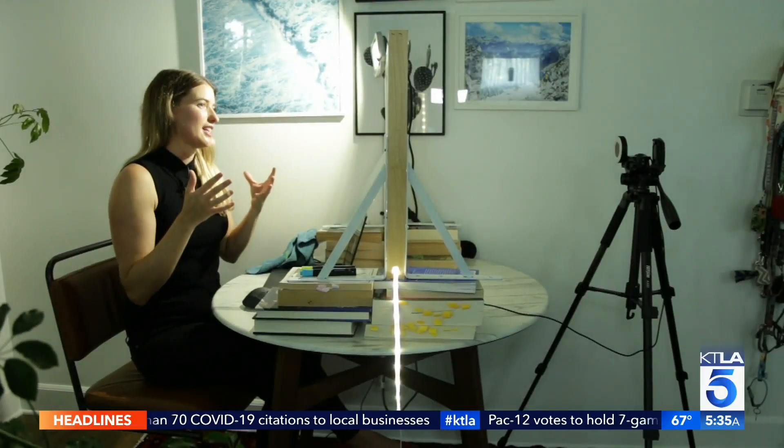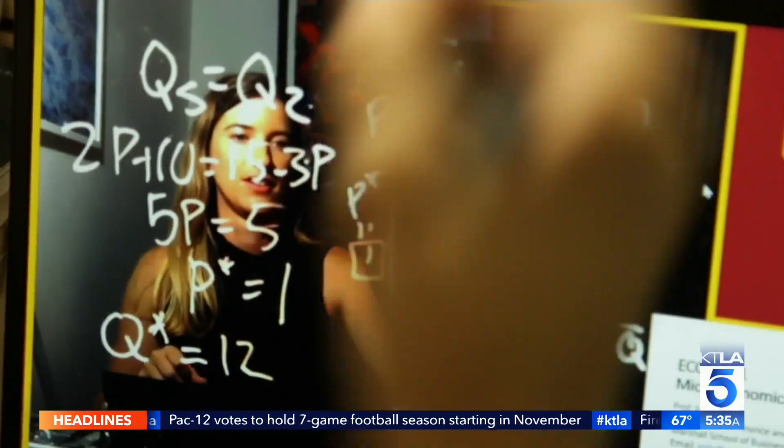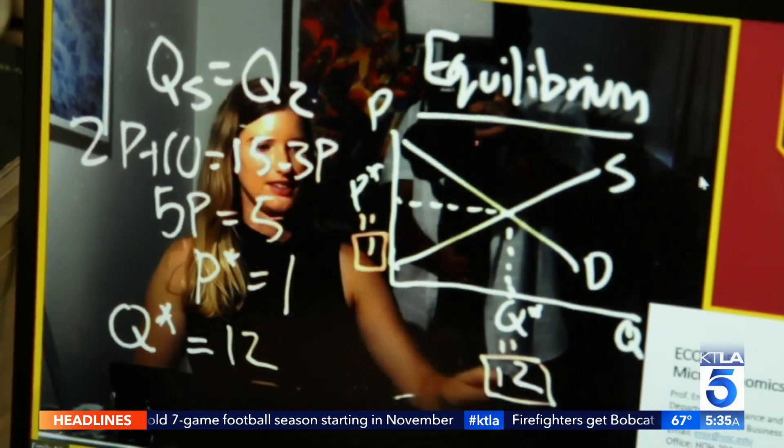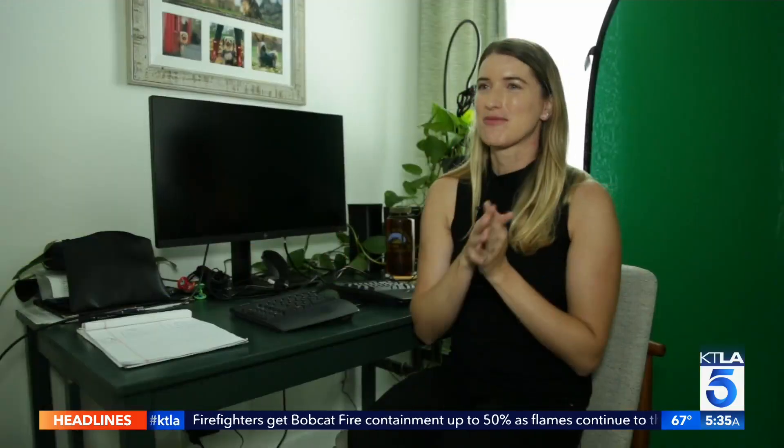Her hack? She took a sheet of plexiglass and rigged it with LED lights around the edges. When she writes on the board, her words and diagrams come to life in an eye-catching glow. She uses free software called OBS to flip the image — apparently some of her students actually think she learned how to write backwards.